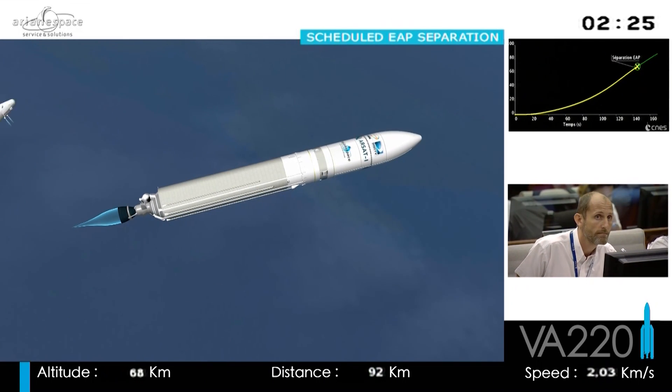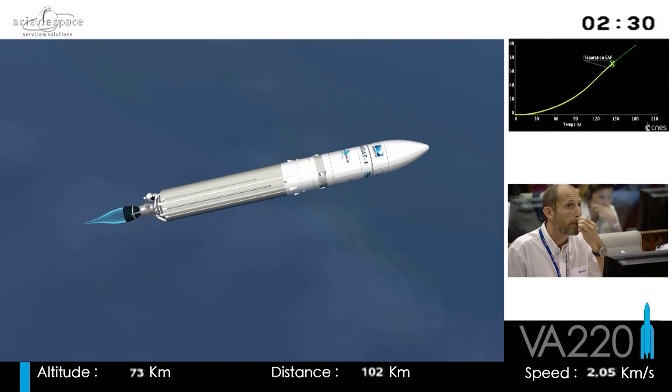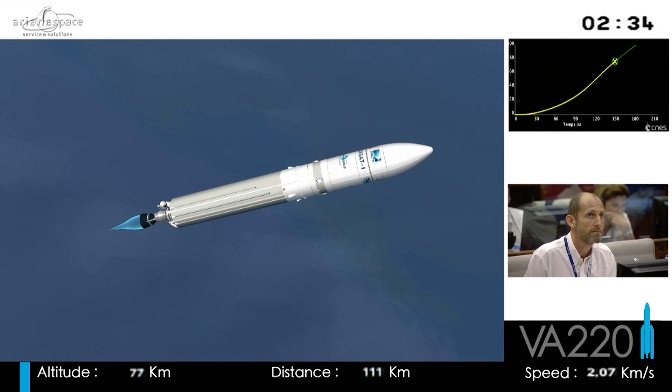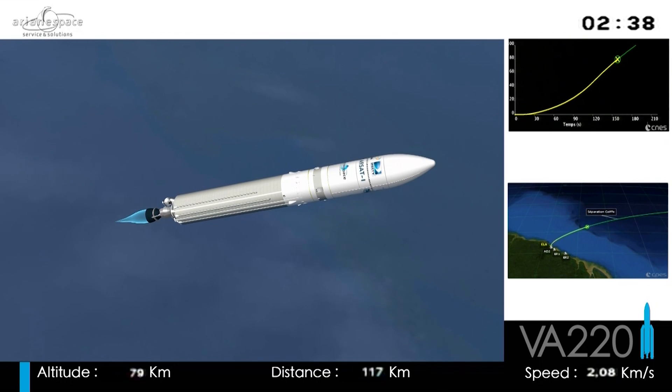Our speed is on the right; you can see the booster separation marker right on top. Our speed at orbital injection will be approximately nine kilometers per second. We're currently at two kilometers per second, so watch the numbers — you'll know where we are.